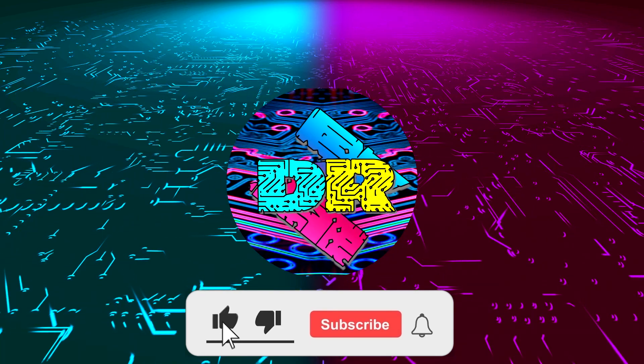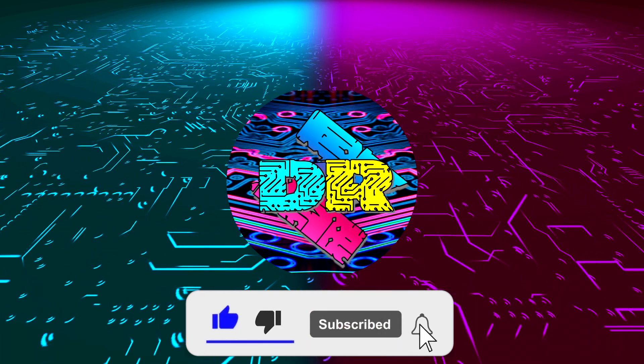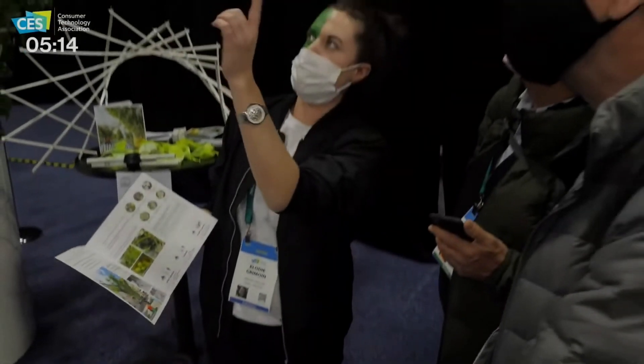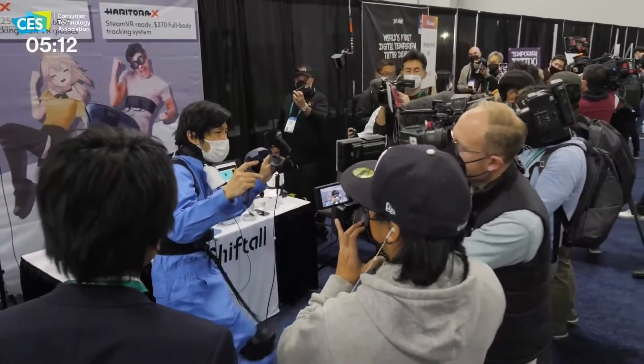If you enjoy content like this, drop a like, make sure to subscribe, and smash that bell so you never miss another video. What is going on guys? Danny here, welcome back to the channel and I hope you've all been doing well.